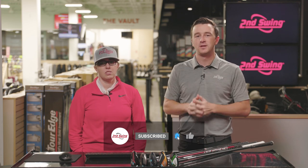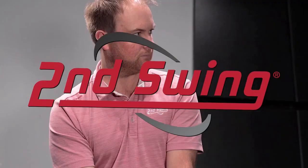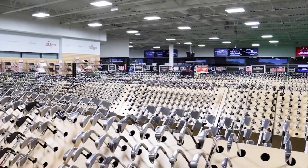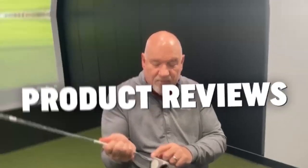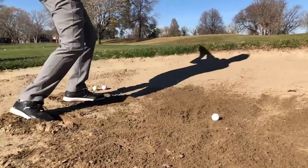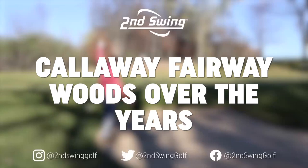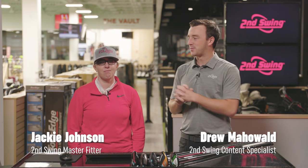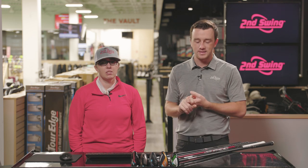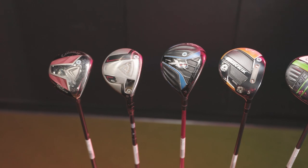Subscribe to our channel and like the video for more comparisons like this. Hey golfers, I'm Drew Holder from Second Swing Golf, and I'm joined by Jackie Johnson, master club fitter here at Second Swing Minnetonka. In the tour van today, we've got a fun comparison looking at Callaway Fairway Woods from the past 15 years or so.